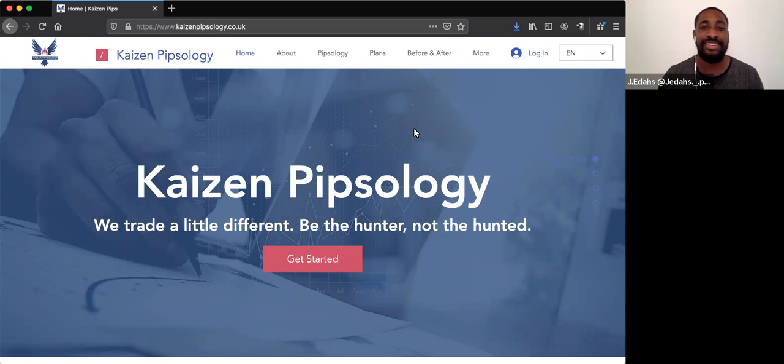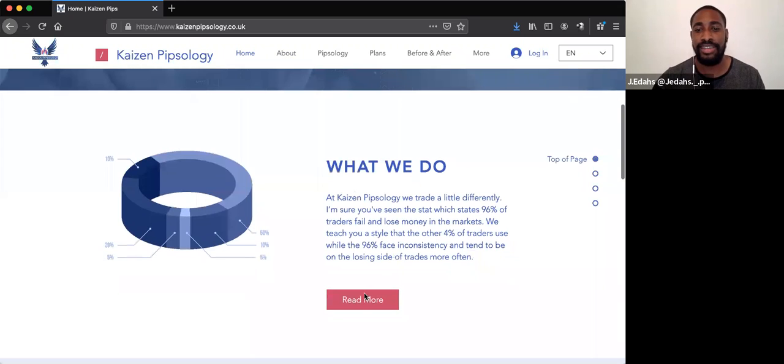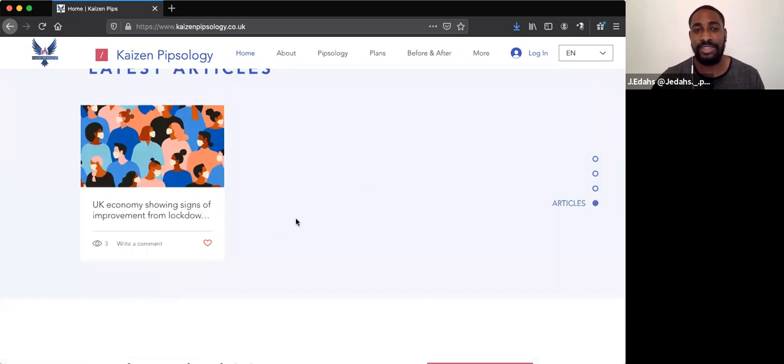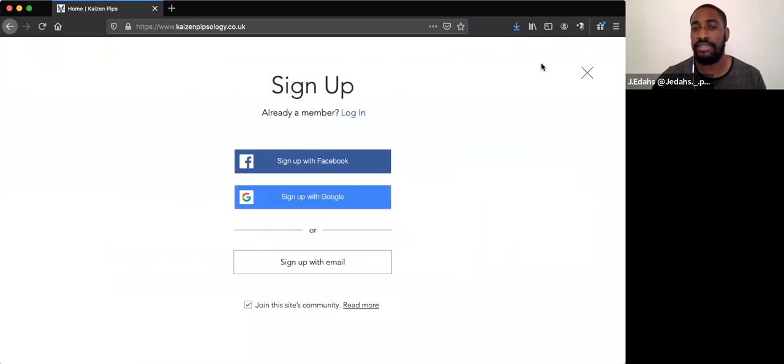As you can see here, I've created a website where you can actually access me, access the information, and access a little course I'm putting together on the website right now. You can simply access this by going on to kaizenpipsology.co.uk. Here you can scroll down, see what we do, read more about me, read more about the team, and check out the latest articles I'll be posting sometimes. The Pipsology section would be the course.